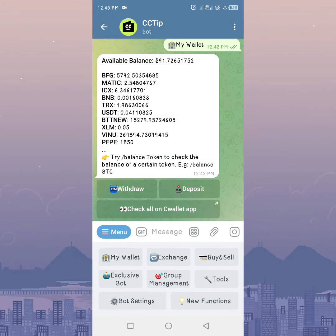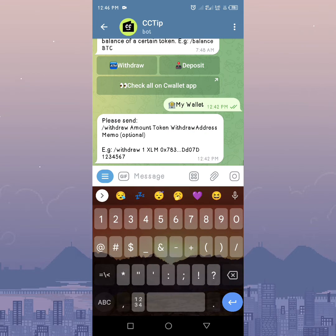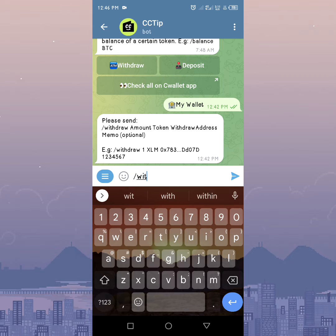First thing first, open the CC Tip chat message and click on the withdraw button to view the withdraw command format. Then type /withdraw, space, and the amount you want to withdraw.